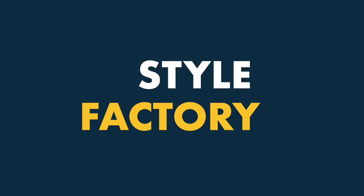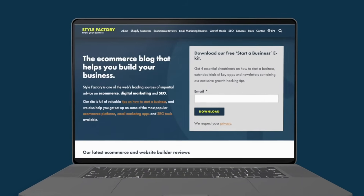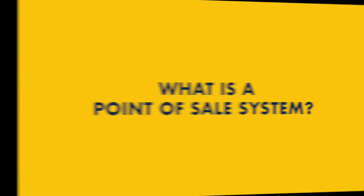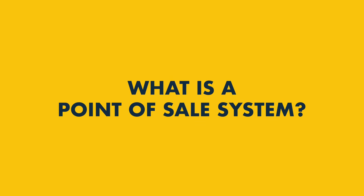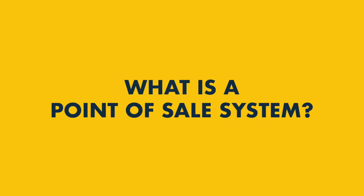Hi all, Matt here again from Style Factory, the go-to site for e-commerce advice. In this short video, I'm going to explain what a point-of-sale system is and how to choose one for your business.